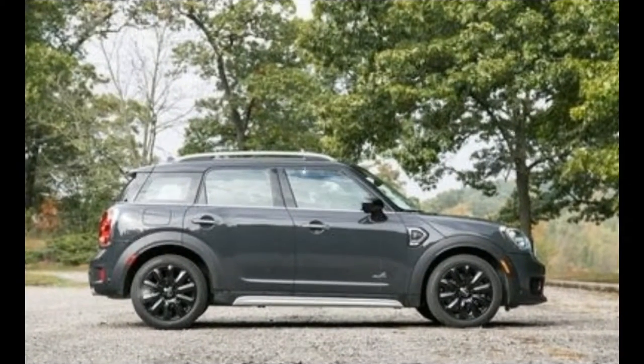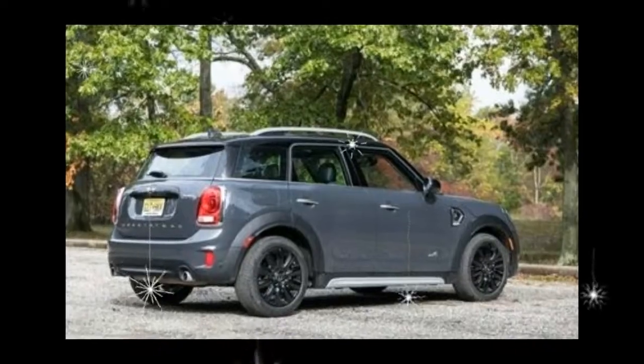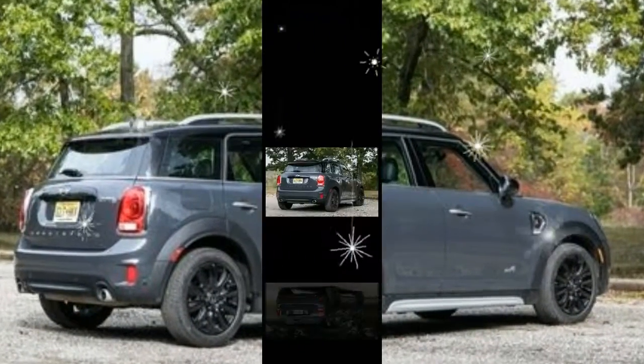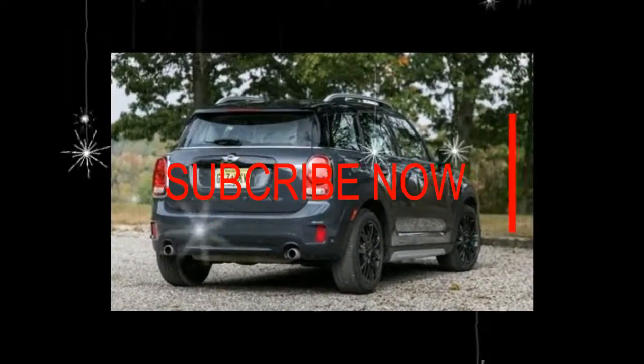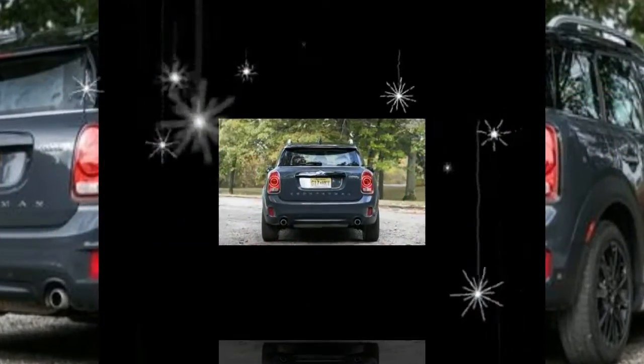Freshly redesigned and bigger than ever, MINI's crossover SUV now shares a platform with the BMW X1. The sportier Countryman S version reviewed here is tuned for improved performance and imbued with a more energetic personality.